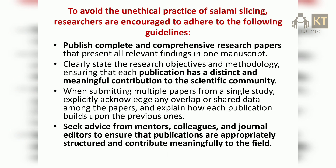To avoid the practice of salami slicing, researchers are encouraged to adhere to the following guidelines. Publish complete and comprehensive research papers that present all relevant findings in one manuscript. Clearly state the research objectives and methodology, ensuring that each publication has a distinct and meaningful contribution to the scientific community. When submitting multiple papers from a single study, explicitly acknowledge any overlap or shared data among the papers, and explain how each publication builds upon the previous ones. Seek advice from mentors, colleagues, and journal editors to ensure that publications are appropriately structured and contribute meaningfully to the field.